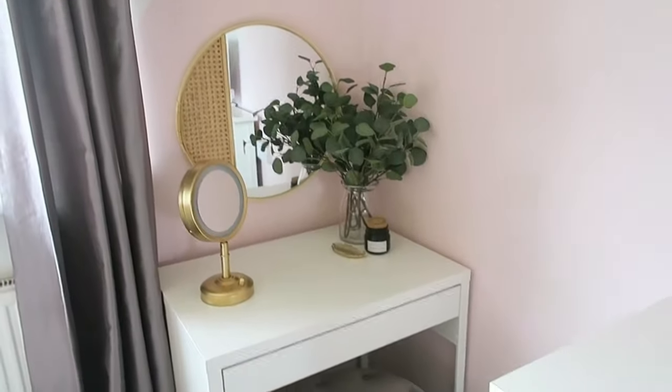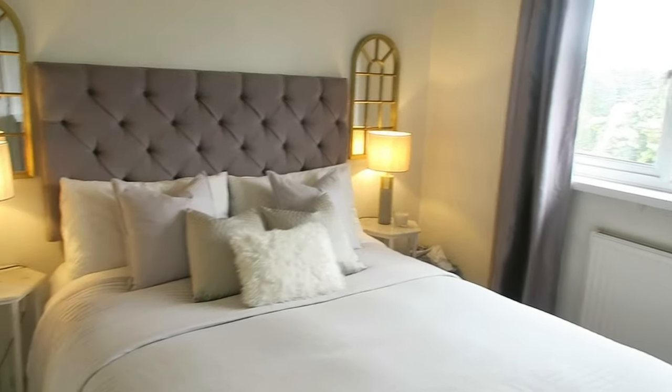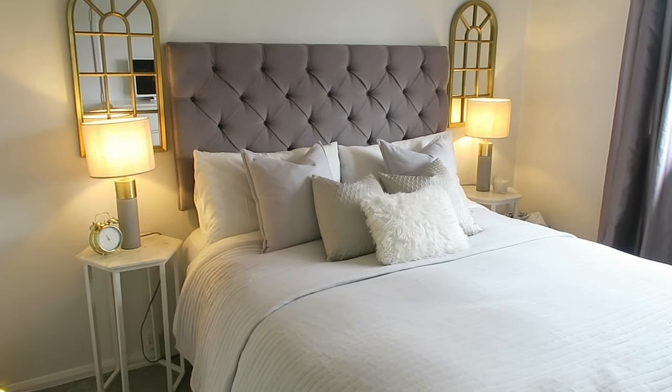Ignore my ASOS parcel down there! I don't usually have my lights on in the day but it's so dull today so I thought I'd brighten it up for filming. Thanks for watching — I'll link everything below. Tag me on Instagram if you decide to do a Mickey desk dressing table transformation. I think it's such a bargain and I love it. If you follow me on Instagram you'd have already seen how it looked before — this is how it is now and I much prefer it. Like, subscribe, see you later, bye!